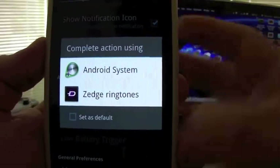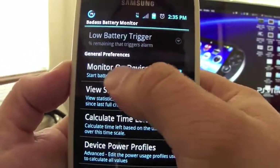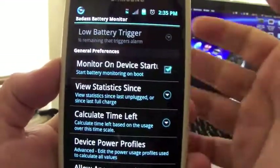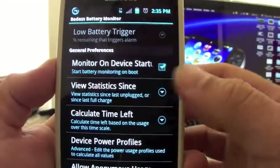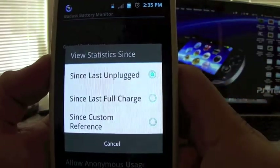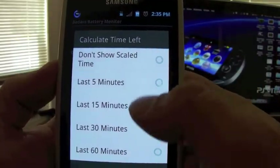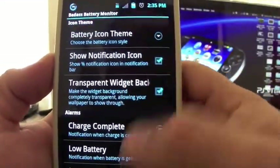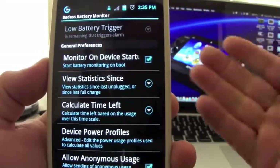You can also get a notification for low battery and choose alerts accordingly. There's also an option for monitor on device startup — so every time you turn the phone off and on it starts automatically. You can view statistics since last unplugged or full charge, and calculate time based on the last 5 or 15 minutes.